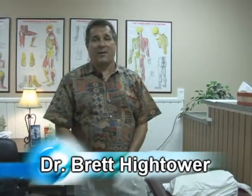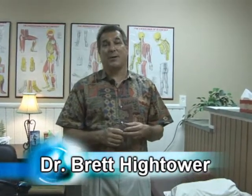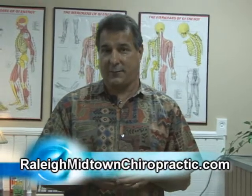Hello, my name is Dr. Brett Hightower. I practice chiropractic and acupuncture in Raleigh, North Carolina. My expertise particularly is in being abreast of the latest developments in natural drugless healing forms.